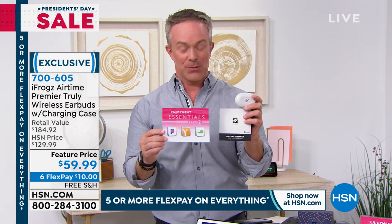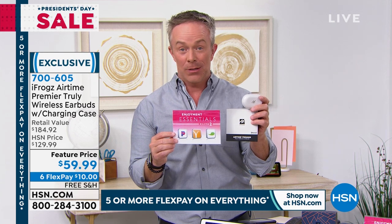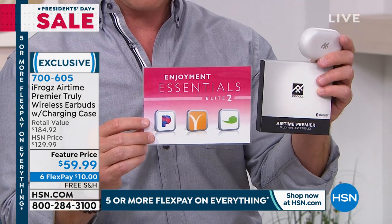Everyone that you get is individually boxed but also comes with a great voucher: three months to Pandora, three months to a yoga app so you can work out in the privacy of your home, and also a way to learn a language.